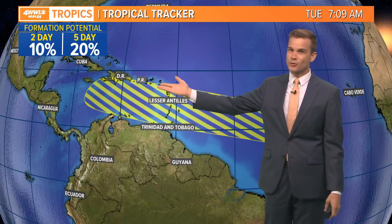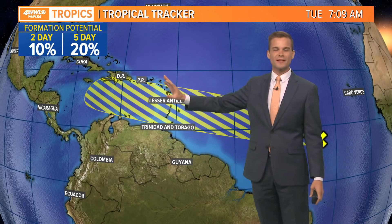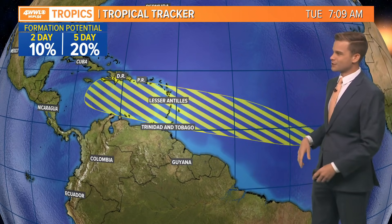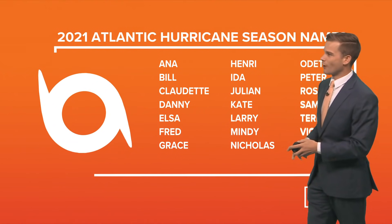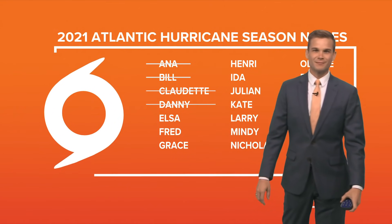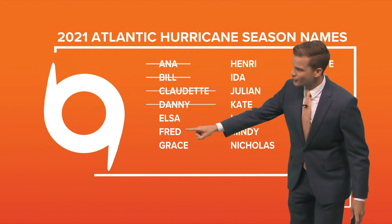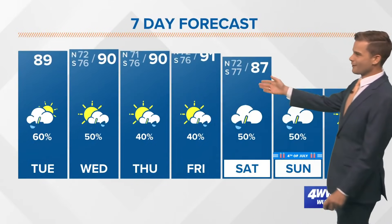Typically down here it's quite rare to get something to spin up this time of year. It's usually too hostile with wind shear and dry air, but it can certainly happen, so we'll be watching that one long term. It is not an immediate threat to the Gulf though. The next name on the list — we're through the D storm — is Elsa, and after that Fred, Grace, and so on. Hopefully we don't meet any of those.